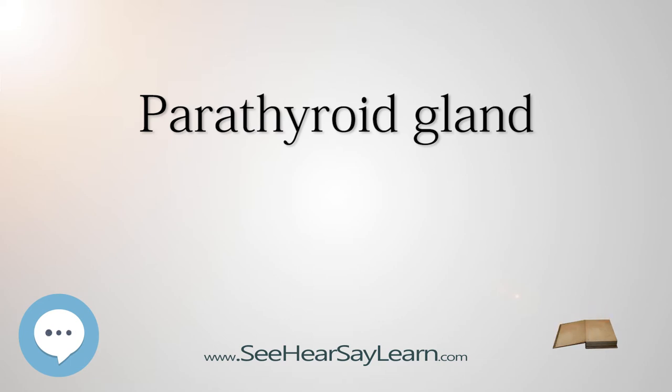Pseudopseudohypoparathyroidism, one of the longest words in the English language, is used to describe an individual with Albright's hereditary osteodystrophy with normal parathyroid hormone and serum calcium levels. Hypoparathyroidism may present with symptoms associated with decreased calcium and is generally treated with vitamin D analogues.